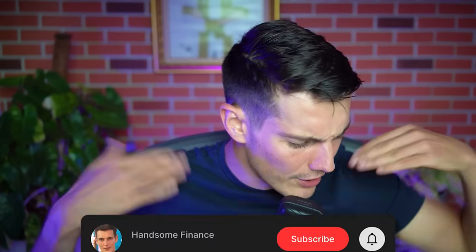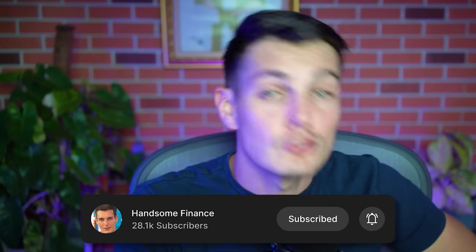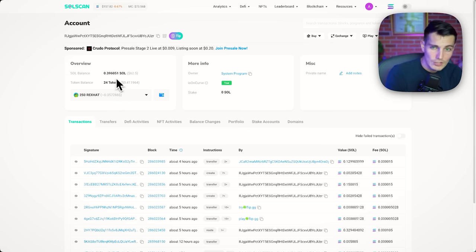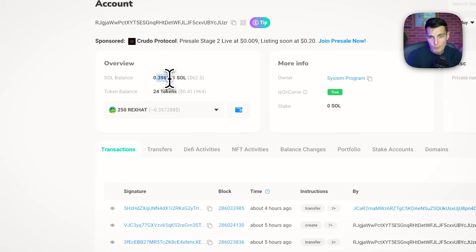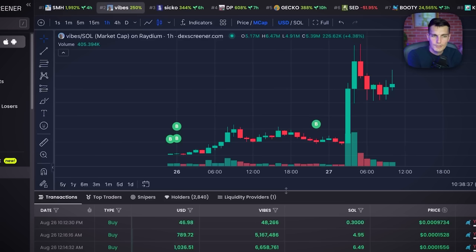Welcome to Hansel Finance, where we study what's happening on chain. The blockchain is an open ledger, so we can see all transactions: who made money, who lost money, who sent money to someone else, who is the insider. For this address, something is a bit strange — we can see it's only holding 0.4 SOL. Why would you do this if you have so much money in other tokens?